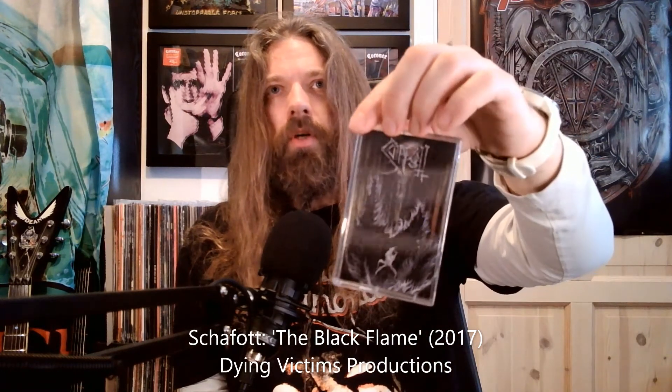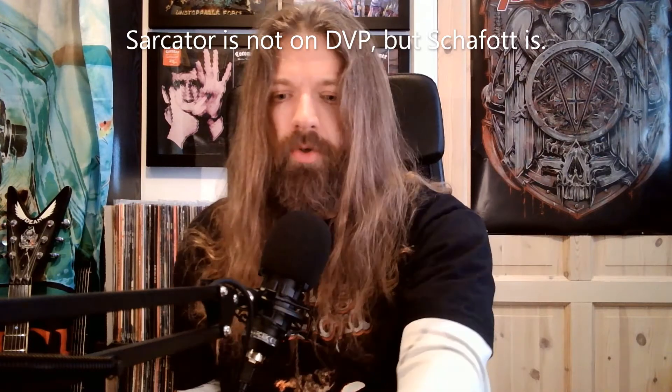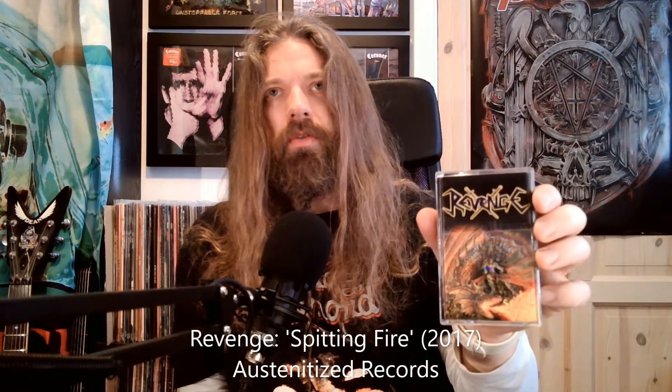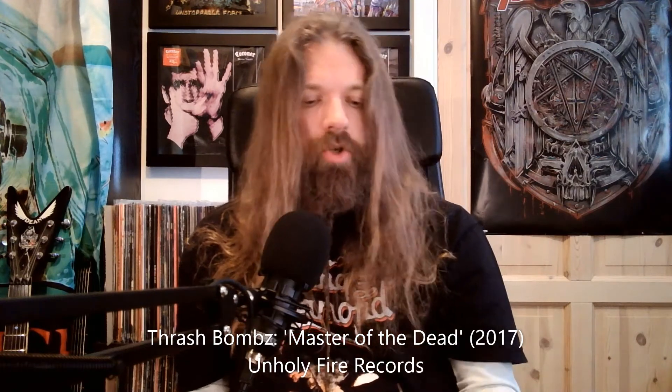Sarkator — another cool looking tape on Dying Victims. Shafat — that tape actually looks pretty cool too. Revenge, 'Spitting Fire' on a nice transparent green tape. Thrash Bombs — almost dropped it — 'Master of the Dead', thrash metal, not surprising. Total Annihilation on 'Chains of Doom'.